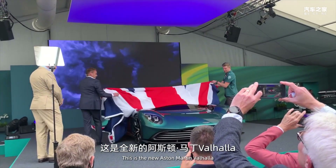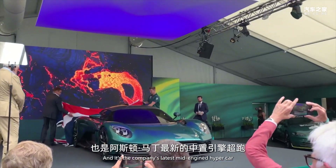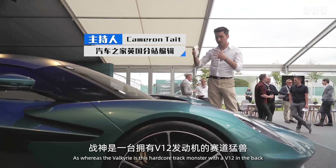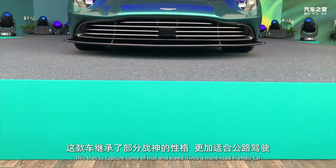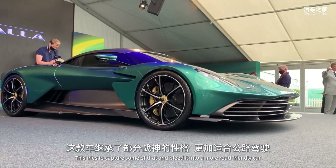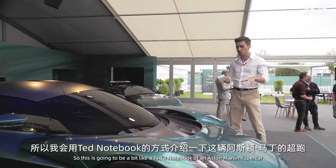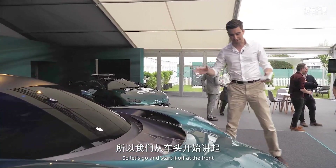This is the new Aston Martin Valhalla, the company's latest mid-engined hypercar. It's also known as the 'son of Valkyrie' — whereas the Valkyrie is a hardcore track monster with a V12 in the back, this tries to capture some of that and blend it into a more road-friendly car. I don't have a lot of time with the car today, so this is going to be a bit like a Ted's notebook of an Aston Martin supercar. Let's start at the front.